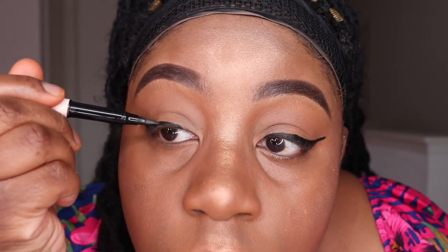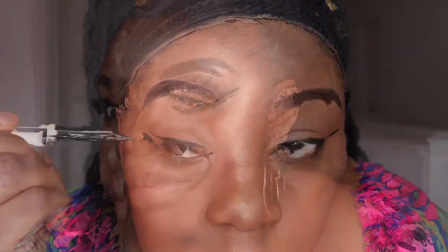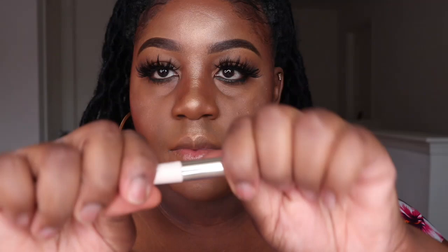I'm going to apply my mascara and eyelashes off camera and then I'll be right back. Now I'm taking the brow gel to brush the hairs into place and define any hairs I wanted to be defined in my eyebrows.